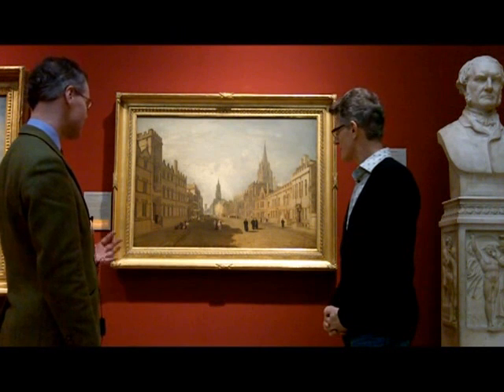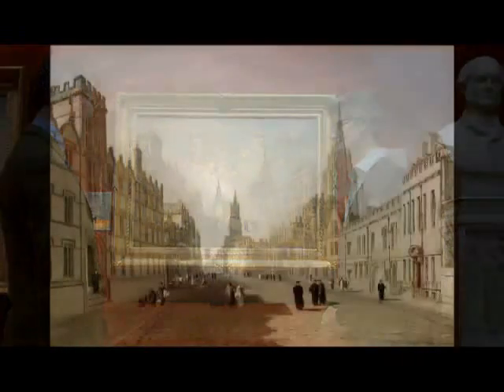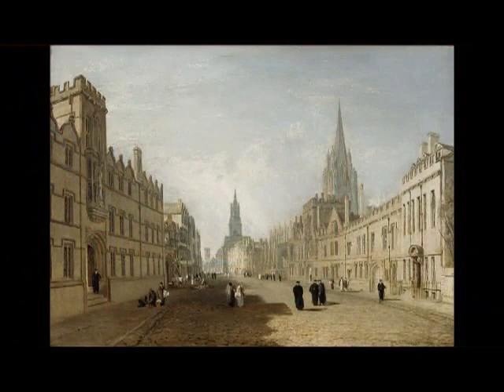When Turner painted it in 1810, he painted every detail very, very carefully. This scene has hardly changed at all since Turner painted it. All the buildings, apart from one on the left, are still exactly as he depicted them in 1810.